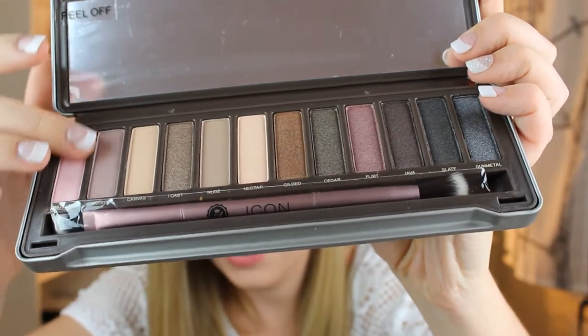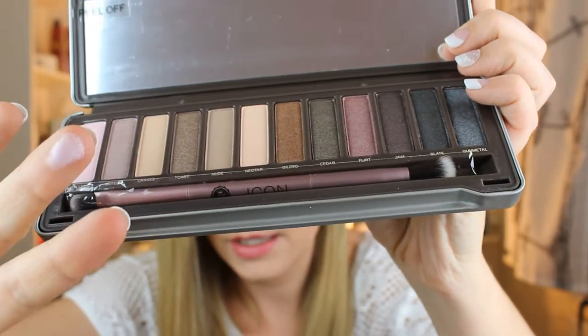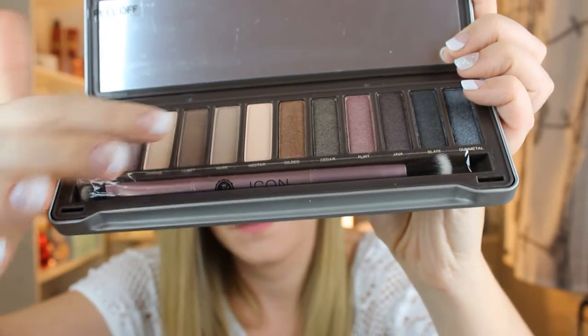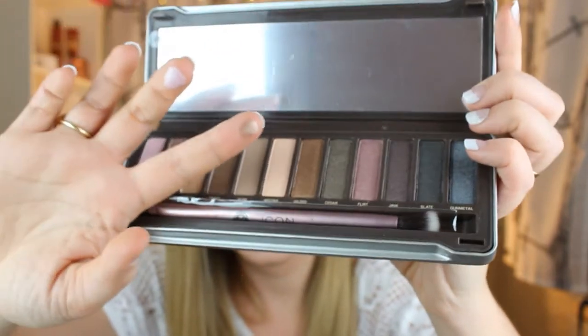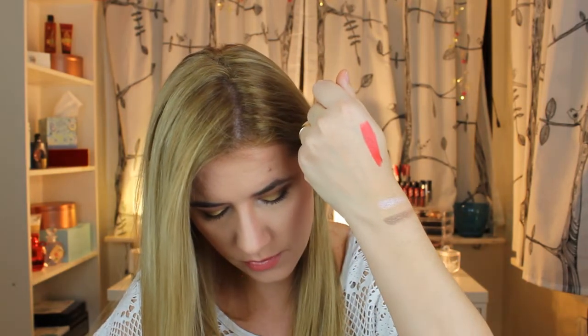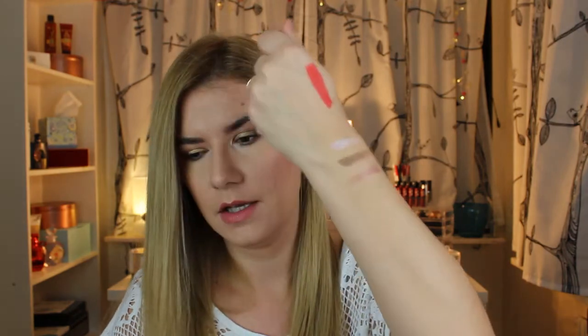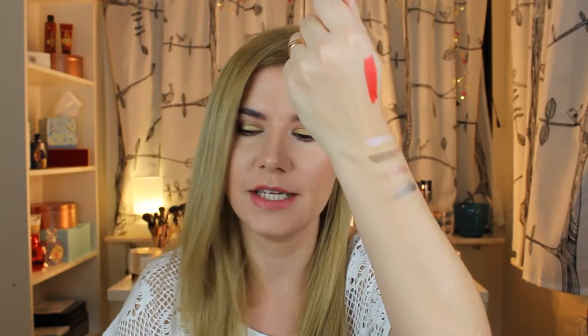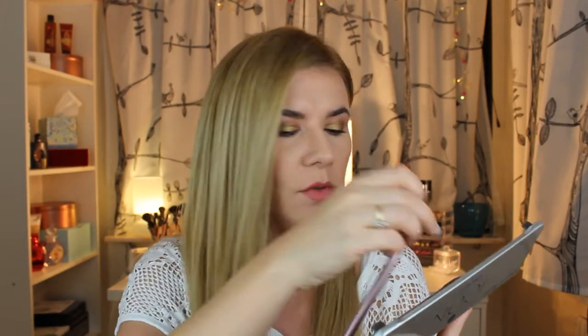Let's do some swatches. This is a really light one and it's so much more beautiful in person. These feel very good — oh my god, they look so pigmented! Look how pigmented they are. I really like this palette. It's just a couple of shades. Please let me know if you want me to do swatches with fingers and a brush, because it comes with a brush.